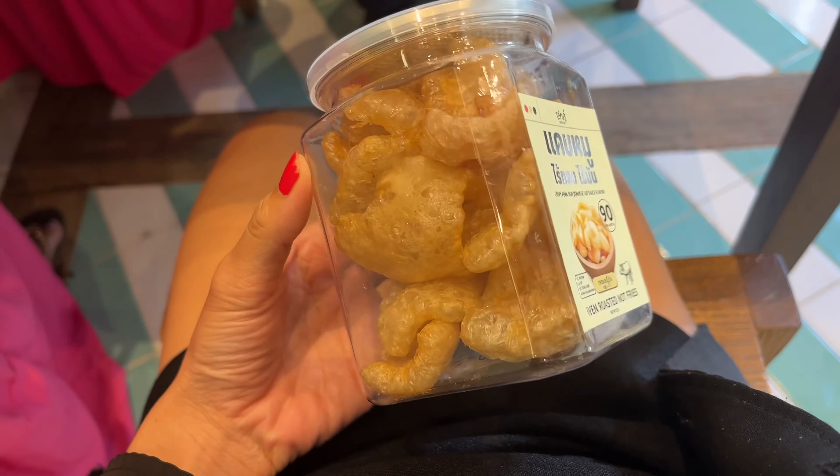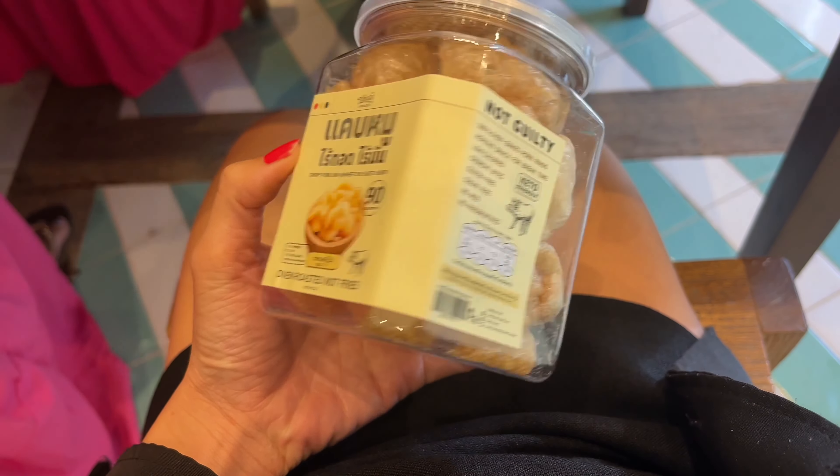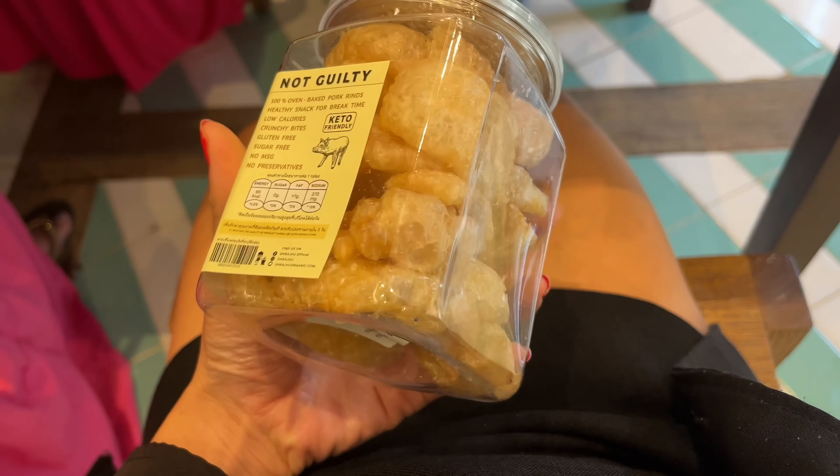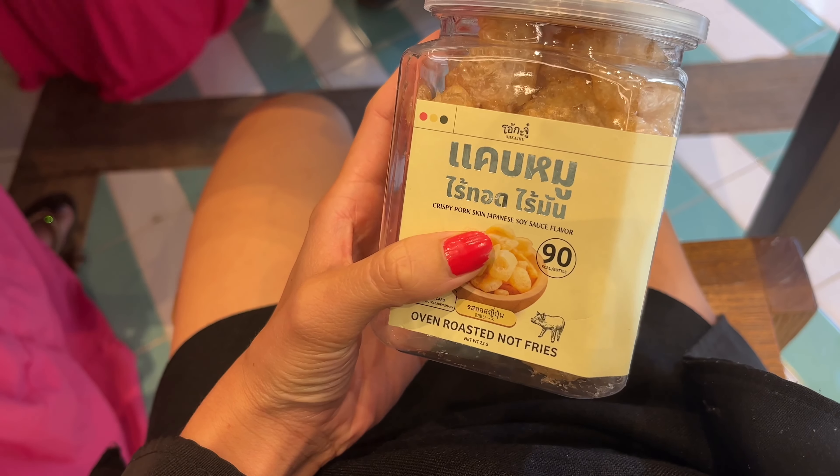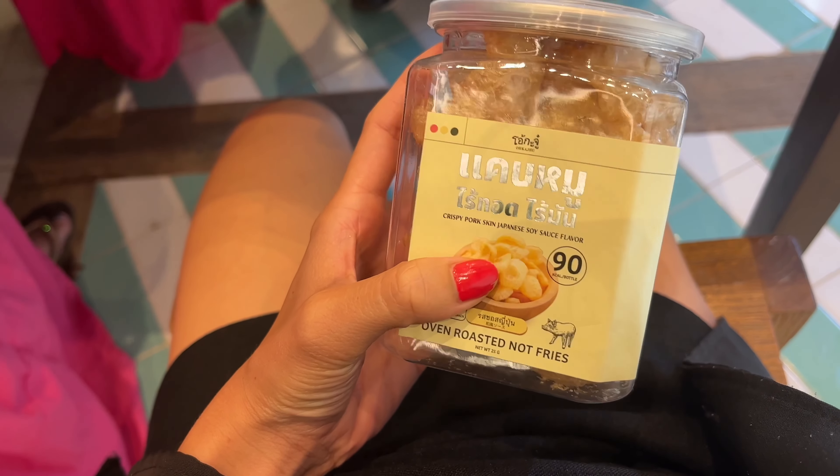If you pay more than 1600 baht, they're going to give you free crispy pork — crispy pork in Japanese soy sauce flavor.